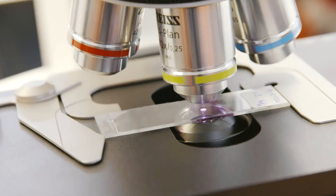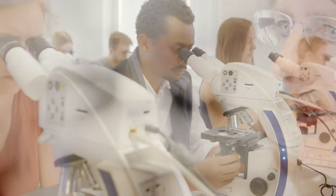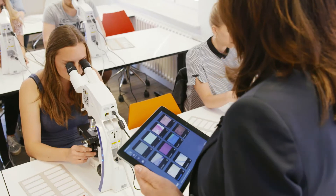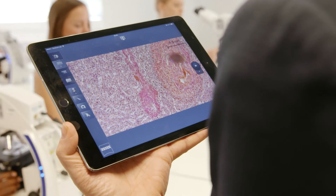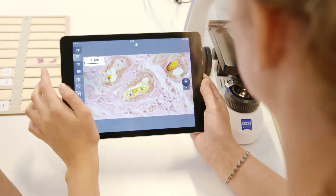We use Zeiss microscopes with high illumination power for fluorescence, bright field and phase contrast. By connecting them with one another we can create a digital classroom, or I can view live images of all the microscopes on my iPad at any one time.